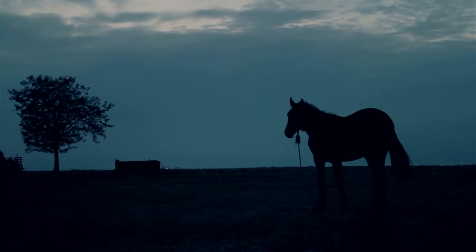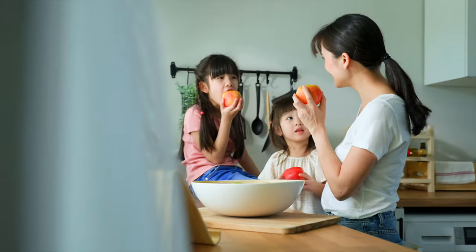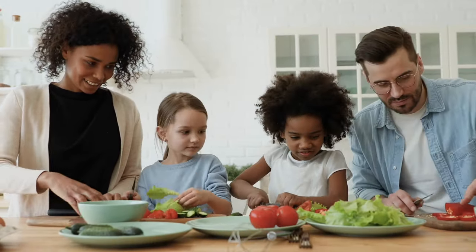Every day, more than 20 million people wake up in the morning to grow and deliver the foods that you eat. There is a whole system in place that starts with a farm and ends with your food.